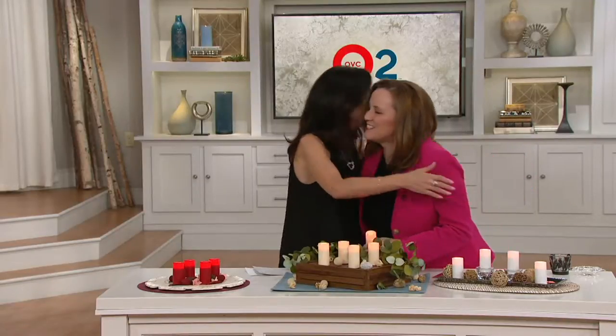I love getting to do that. It's so much fun. It's good to see you. Good to see you, my friend. Happy New Year to you. Happy New Year. Ditto. So tell me a little bit about who Candle Impressions are.